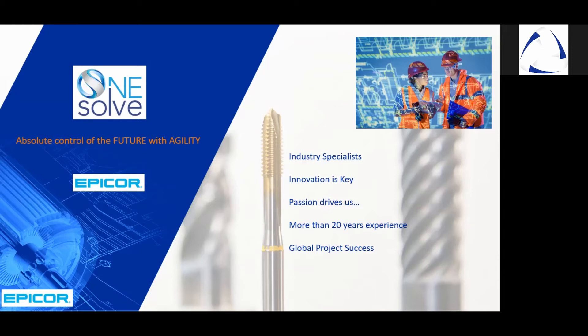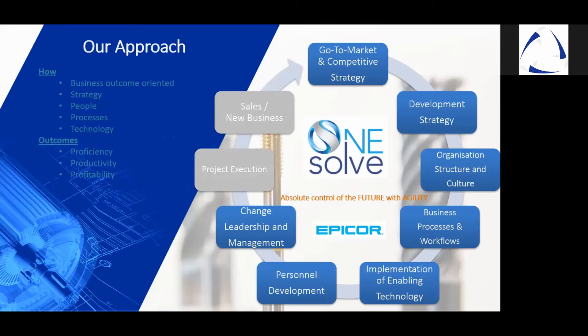We pride ourselves in a number of successful projects with global organizations and continue to strive towards being the preferred partner to our customers and growing with them. At OneSolve, we leverage an outcome-based approach which focuses on critical business outcomes, classified into the three Ps, which apply to all organizations that strive towards transformation, evolution, and growth — those being proficiency, productivity, and profitability. We work with customers to ascertain the objectives in the three Ps through comprehensive tactics that help us understand strategies, expectations, people, and processes within the organization, both current and future alike, and the technology required to achieve the business outcomes.